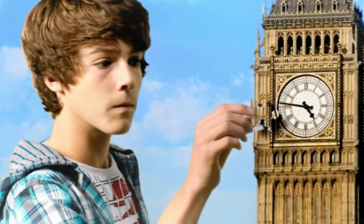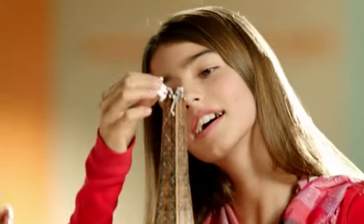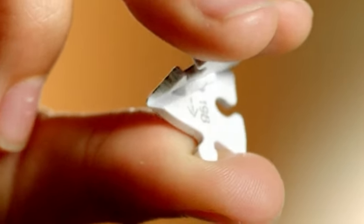Big Ben. A puzzle? The Eiffel Tower? It's a puzzle? Build beautiful, world-famous landmarks in 3D using a combination of puzzle and structure pieces.